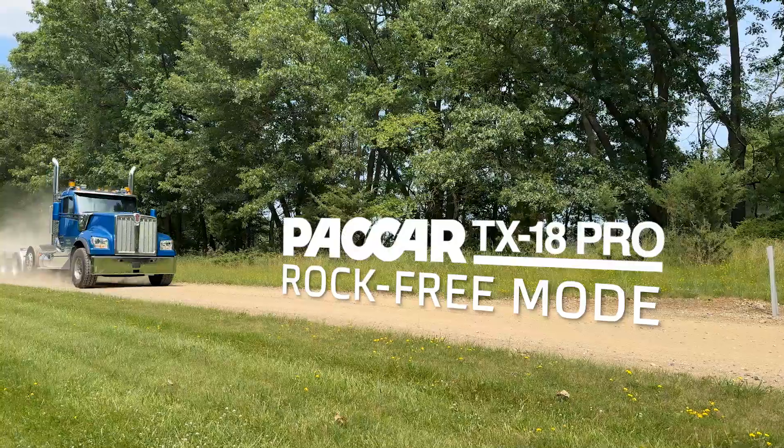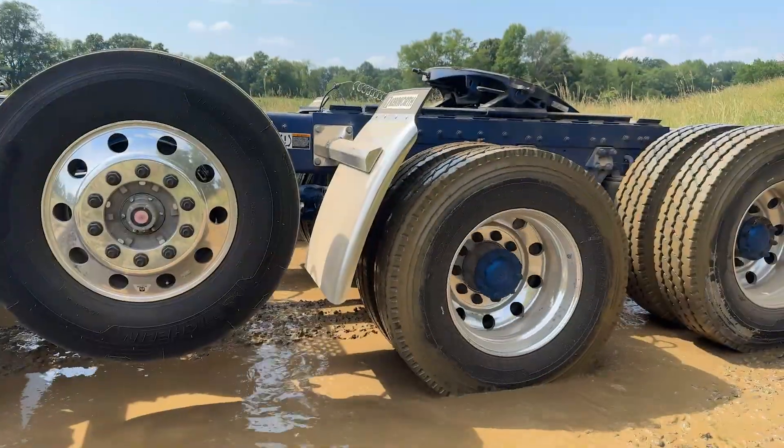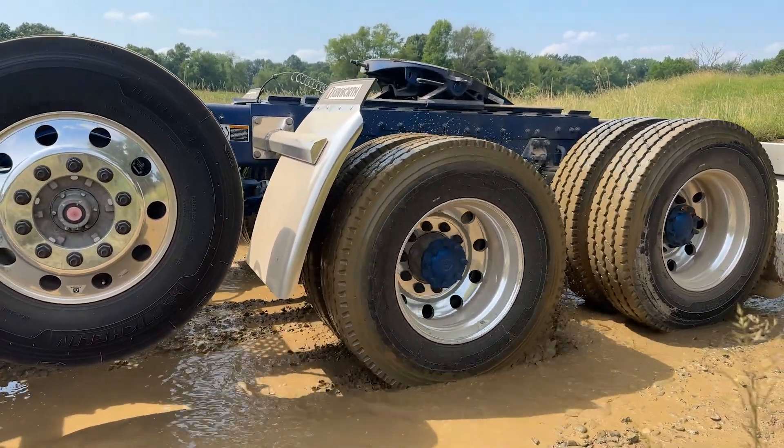Welcome to Kenworth Connects. Where the pavement ends, Kenworth trucks prove their worth. Designed for the most punishing environments, our vocational models are built to perform every day no matter where the job takes you.